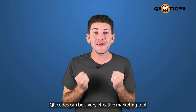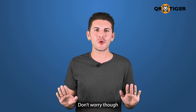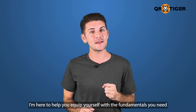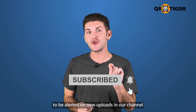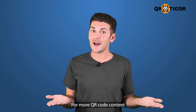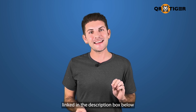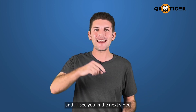QR codes can be a very effective marketing tool if you know how to use them the right way. Don't worry though — I'm here to help you equip yourself with the fundamentals that you need. Just click the subscribe button and hit the notification bell to be alerted on new uploads in our channel. If you have any questions, just type them out in the comments below and we'll be sure to answer them. For more QR code content, you can browse this channel's videos or visit the blog website linked in the description box below. This has been David, and I'll see you in the next video.